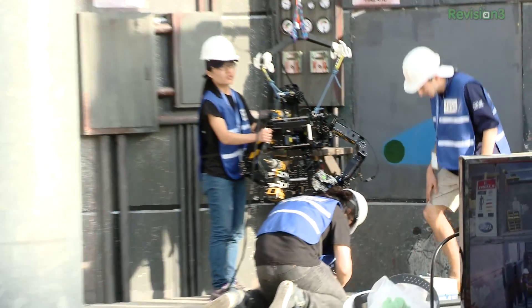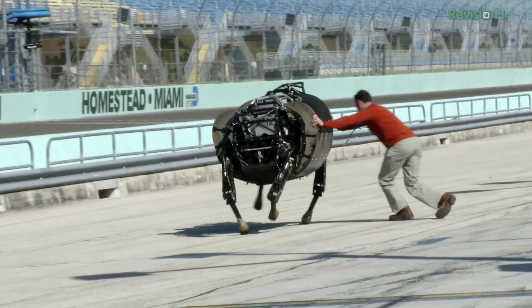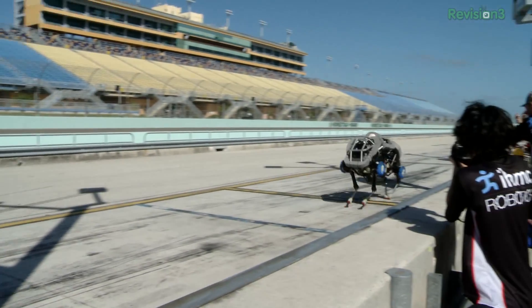But it wasn't just about the competition. Some special guests also made an appearance, like the LS3 legged support system and Cheetah, both from Boston Dynamics, the latest robotics company to be snapped up by Google.